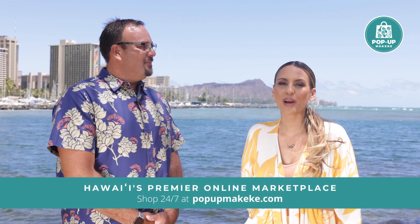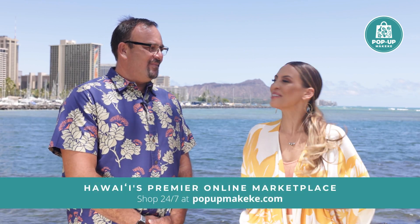Absolutely, I love that. You can find these images of Hokulea's worldwide voyage on popupmakeke.com. Thank you, Na'alehu.